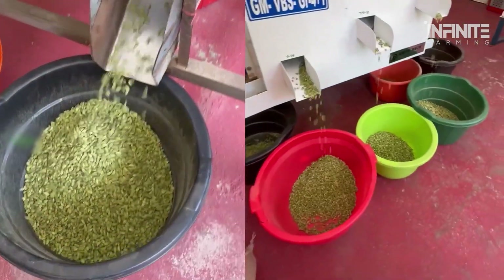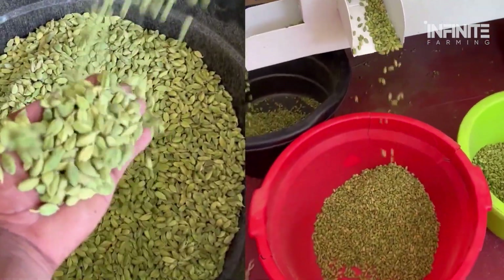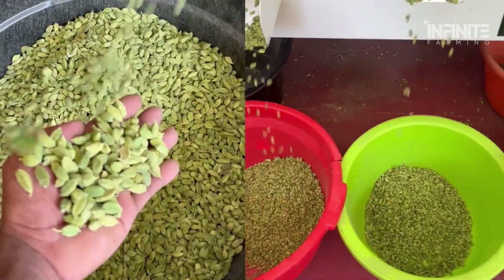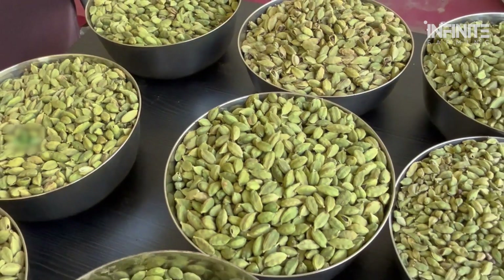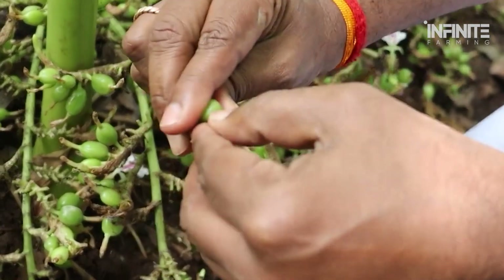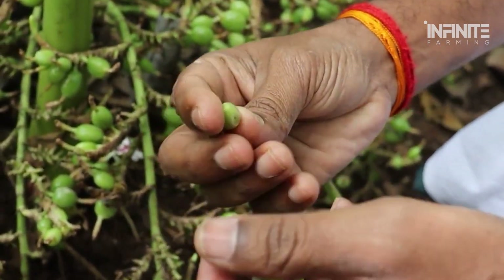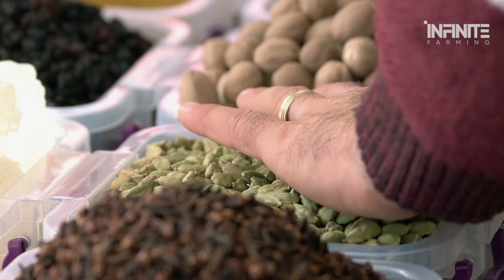Green cardamom is celebrated for its unique flavor profile — a blend of citrusy, sweet, and slightly spicy notes that make it an essential ingredient in dishes worldwide. The spice comes from small, oval-shaped pods that encase tiny black seeds. These seeds deliver that unmistakable aroma and taste.